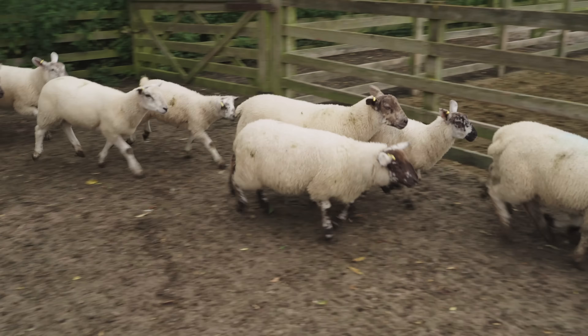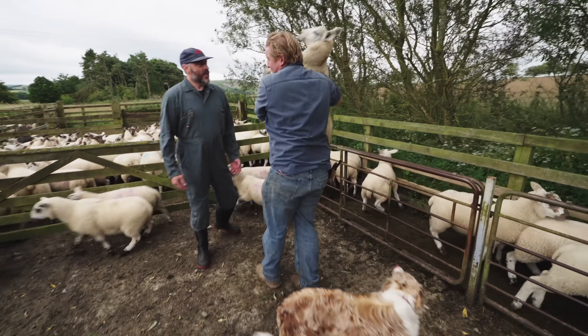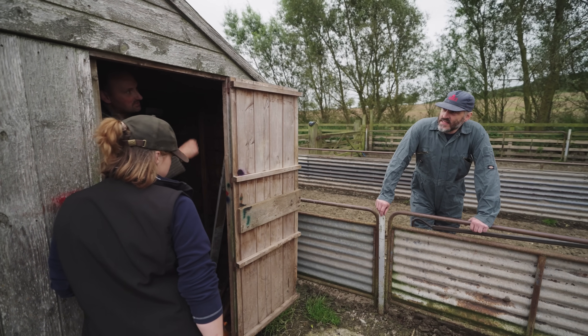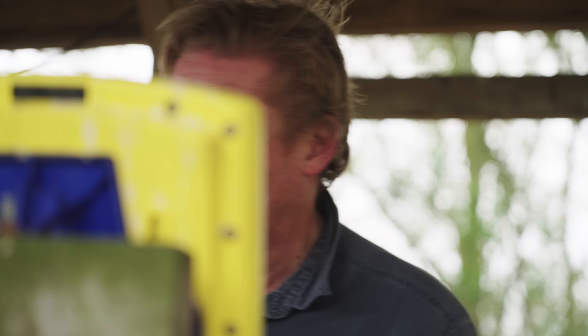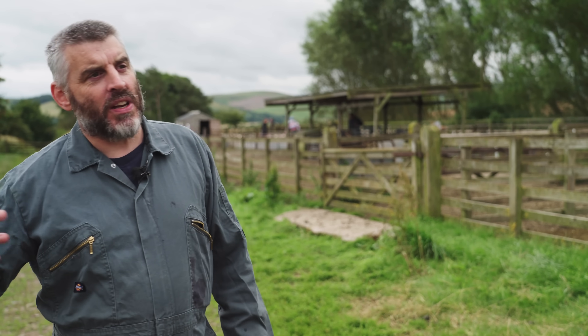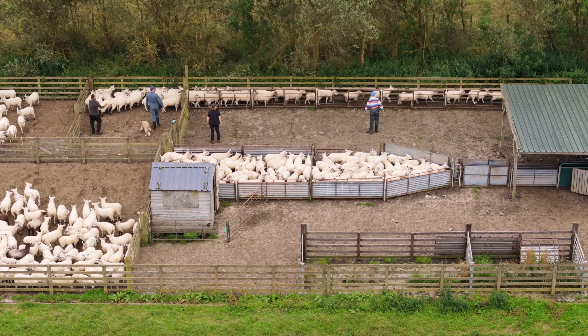The first three steps of the scientific method are observation, questioning and hypothesis — and this is what every farmer does every day, all day. Innovative Farmers is really important because it gives farmers an opportunity to really explore the issues on their minds. Basically all of the research is farmer-led. Working with Innovative Farmers has allowed us to develop this field lab into something we're going to do practically to get that data, and then move out further in the future so we can do it on more farms.